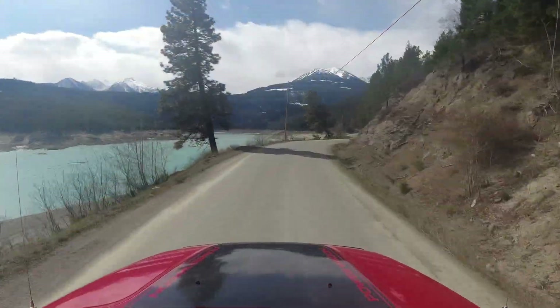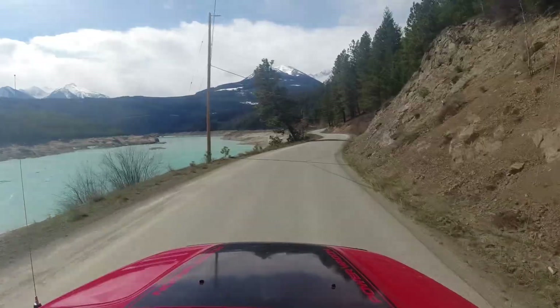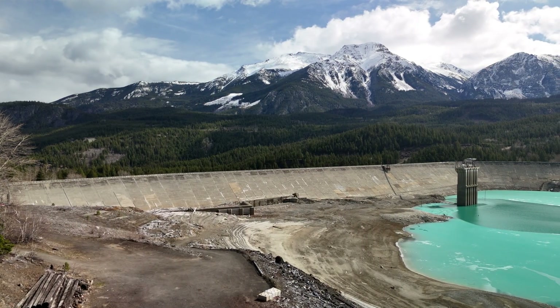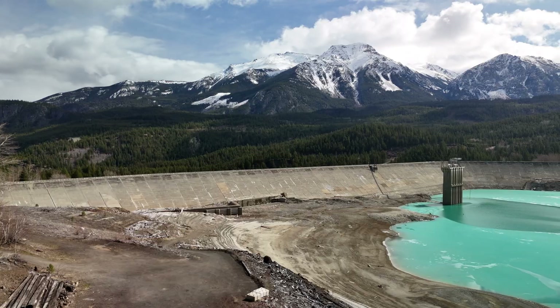This is the first in the chain — this is where the Bridge River Power Complex begins, and then it ends in Lillooet. Here we are at Le Joie Dam. We've been doing the Bridge River Power Complex this trip.